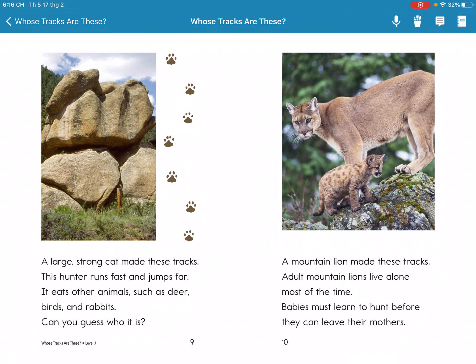A mountain lion makes these tracks. Adult mountain lions live alone most of the time. Babies must learn to hunt before they can leave their mother.